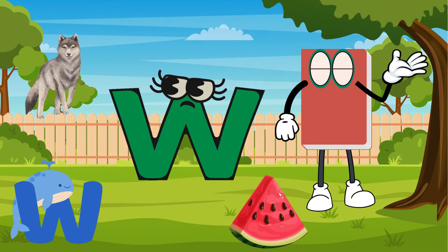That is the last letter of the alphabets. Did you know there are 26 letters of the alphabet? I hope you had fun learning. Subscribe for more fun videos!